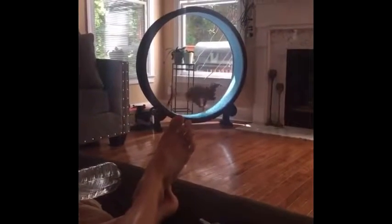There's an alternate universe where you sit on your couch and you watch your cat work out.